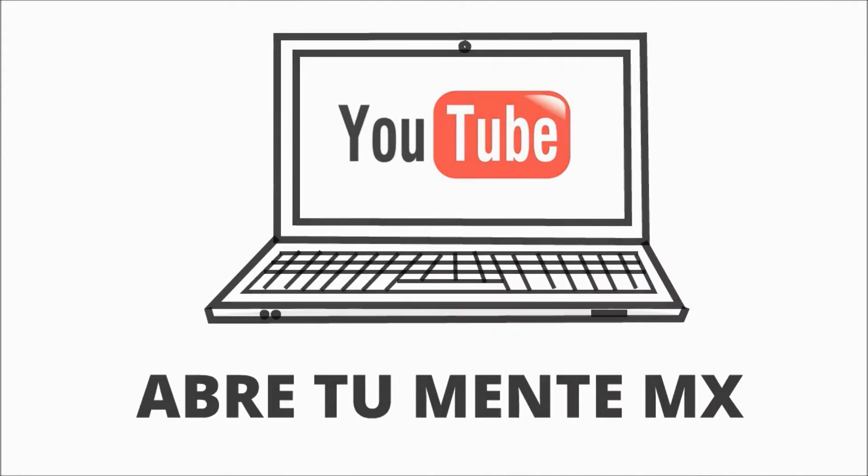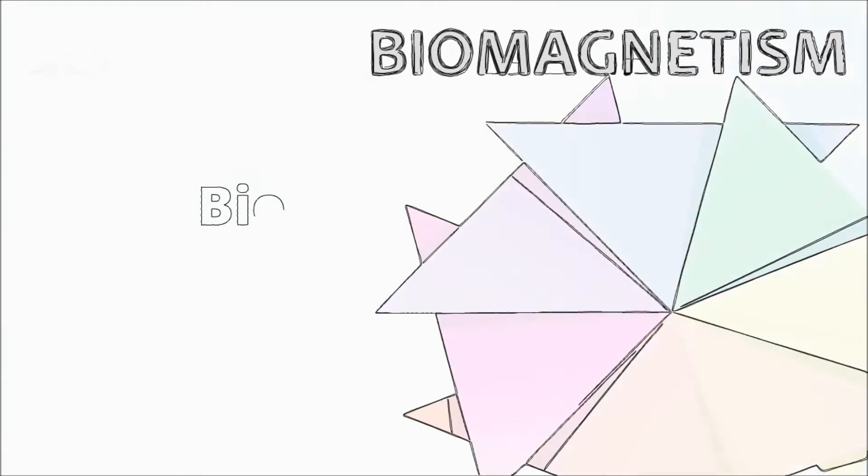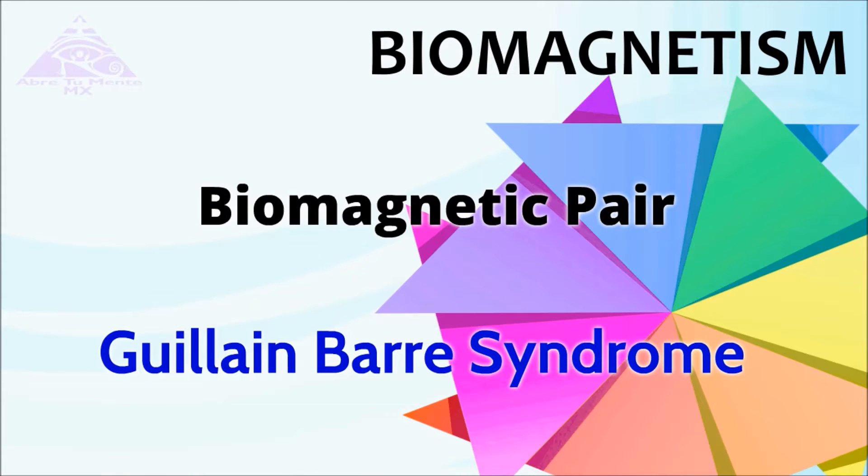Hello, thank you for visiting the YouTube channel. Abra2MentaMx presents the Biomagnetic Pair of the Syndrome Guillain-Barré.